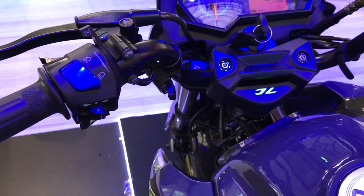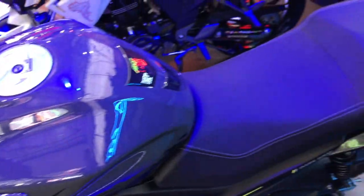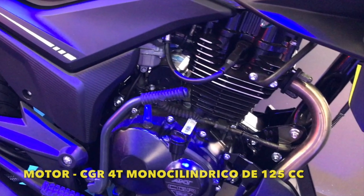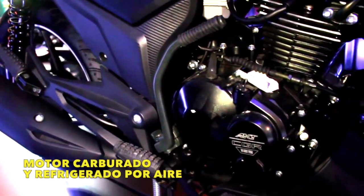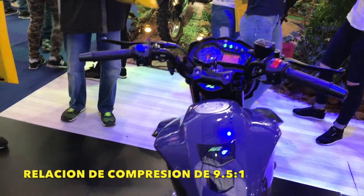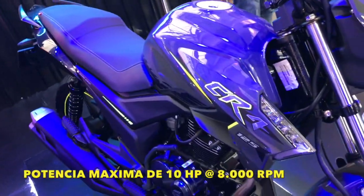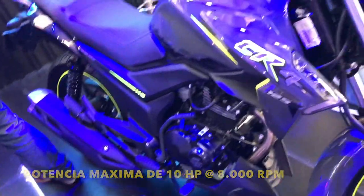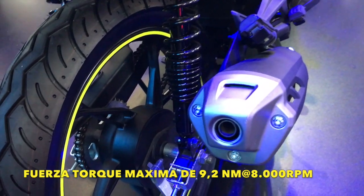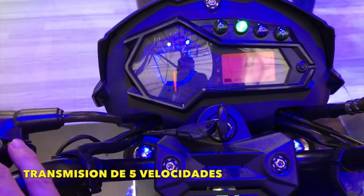Hablando de las características principales de esta AKT CR4, destacamos un motor CGR 4 tiempos monocilíndrico de 125 centímetros cúbicos, motor carburado y refrigerada por aire. Esta moto tiene una relación de compresión de 9.5 a 1, y su motor imprime una potencia máxima de 10 caballos a 8.000 revoluciones por minuto y una fuerza de torque máximo de 9.2 Nm a 8.000 revoluciones por minuto. Además, cuenta con una transmisión de 5 velocidades.